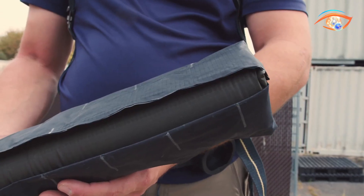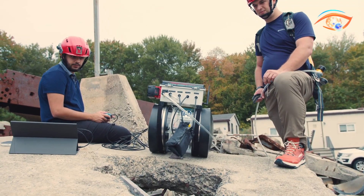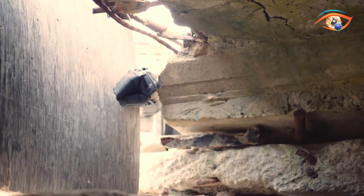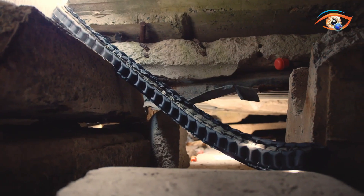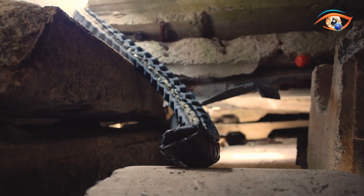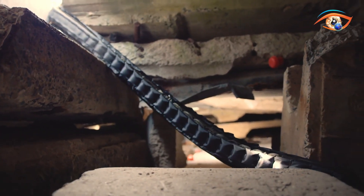Equipped with a camera and sensors at its tip, Sprout provides live video and environmental data to operators who control its movement via joystick. This real-time feedback helps rescue teams locate survivors, map voids, and plan safe entry routes without risking human lives. Currently extending up to 10 feet, future versions aim to reach 25 feet, offering a groundbreaking solution for navigating hazardous collapse zones.